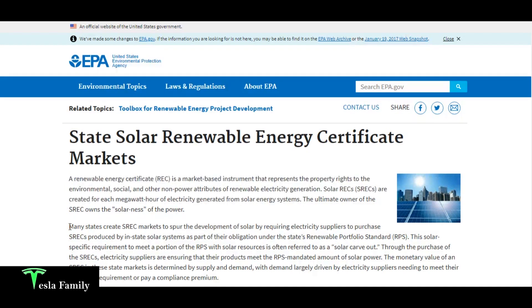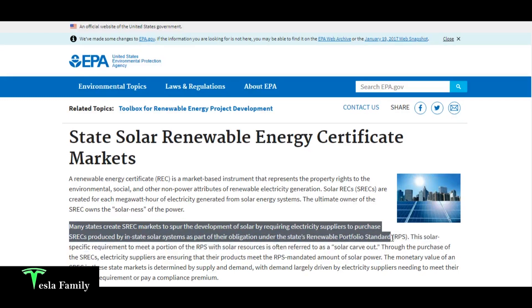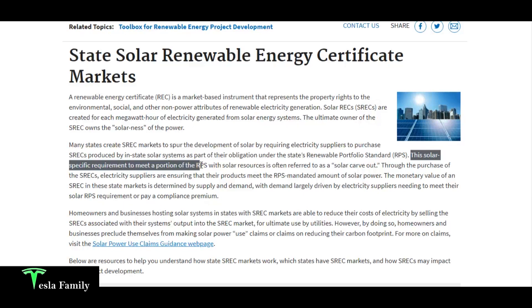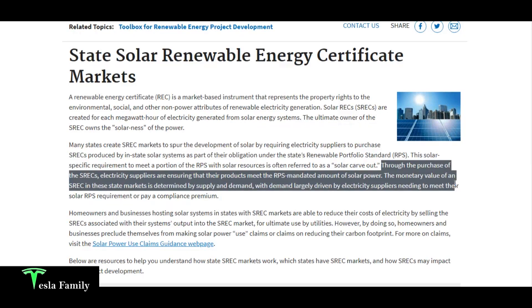Why SRECs? Many states create SREC markets to spur solar development by requiring electricity suppliers to purchase SRECs produced by in-state solar systems as part of their obligation under the state's renewable portfolio standard. This solar-specific requirement — often called a solar carve-out — ensures that a portion of the RPS is met with solar resources. The monetary value of an SREC is determined by supply and demand, largely driven by electricity suppliers needing to meet their solar RPS requirement or pay a compliance premium.